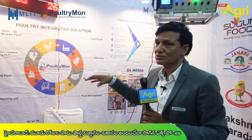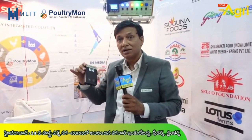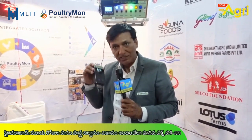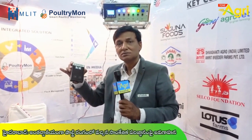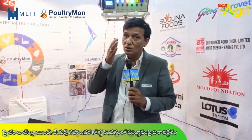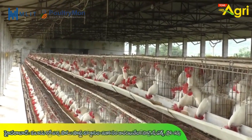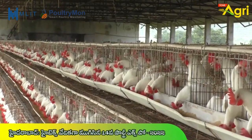We have a specialized tool. What is important is to customize your IoT device — it is a very simple device. We can customize everything. The customer can use this data as big data. You can use this data from the egg in the hatchery, through the processing unit — end-to-end, farm-to-fork data.